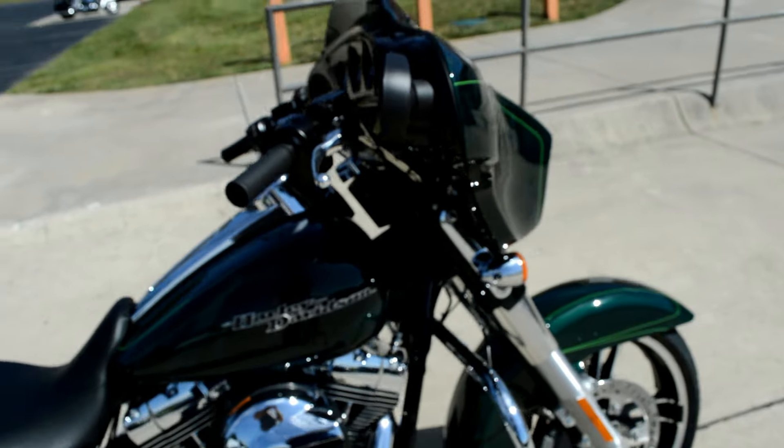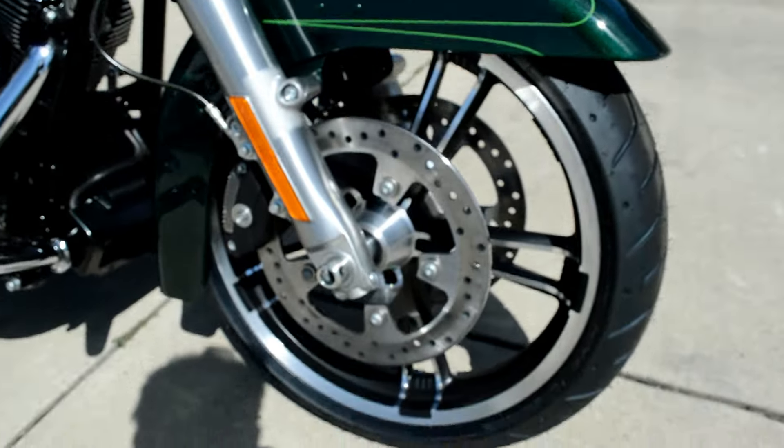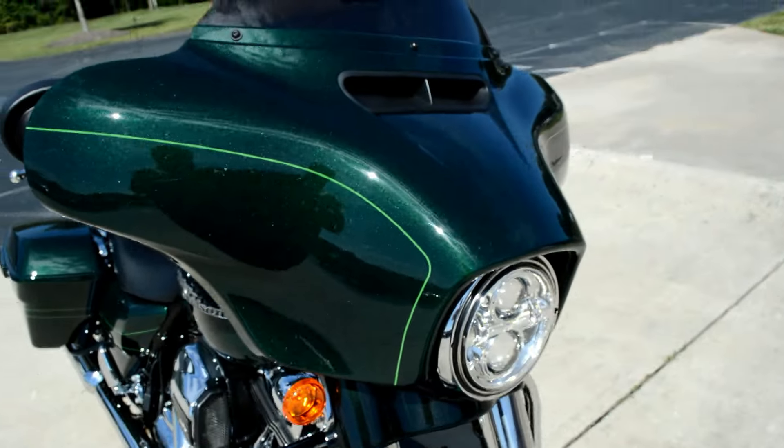We've got a linked ABS braking system, the enforcer wheels, dual open floating rotors, and that low-profile front fender.